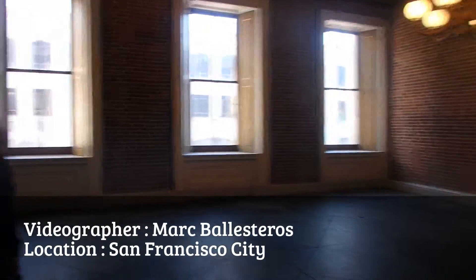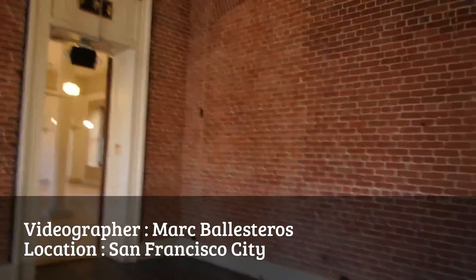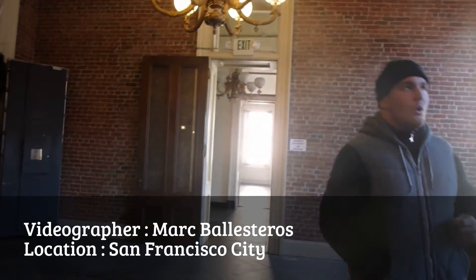You're saying also that the city has plans on reusing this building? You were saying San Francisco has plans on using it? Spreading it out?